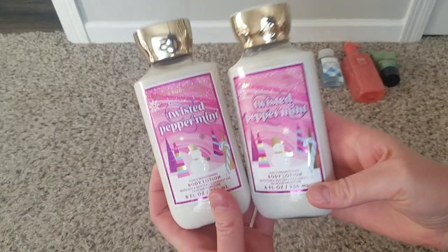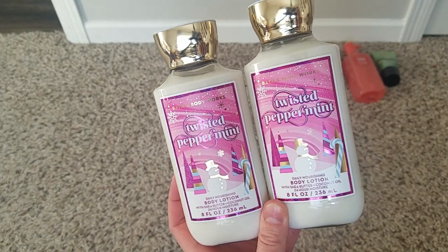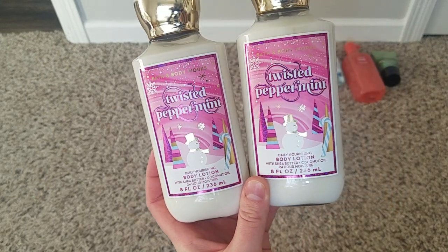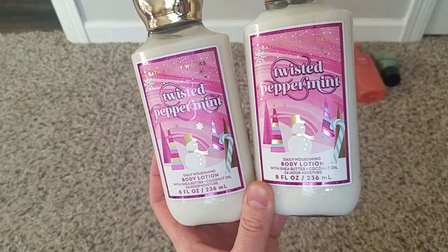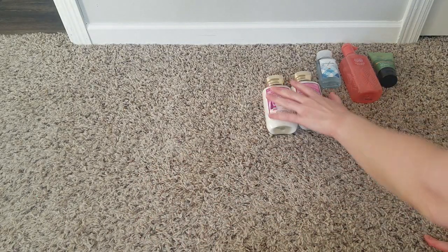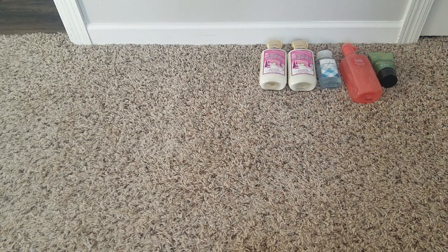As I say that, I'm about to show you some lotions I bought. I got twisted peppermint — I love this scent. I can use it year-round without getting sick of it, but I especially like it in winter and look forward to it. Everything was 75% off so pretty cheap, and I used 20% off on top of that.